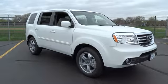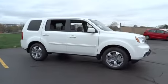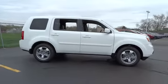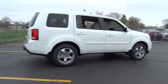2015 Pilot. Optimal utility. Indulgent interior. Powerful performer. You'll be ready for almost anything in the Honda Pilot. Here are some of this vehicle's great options.